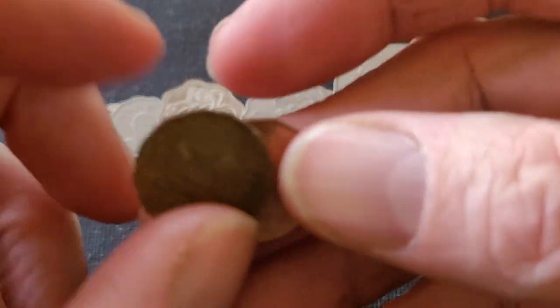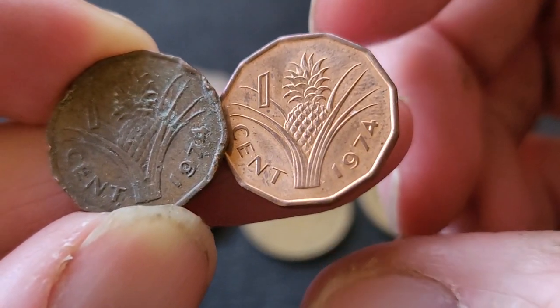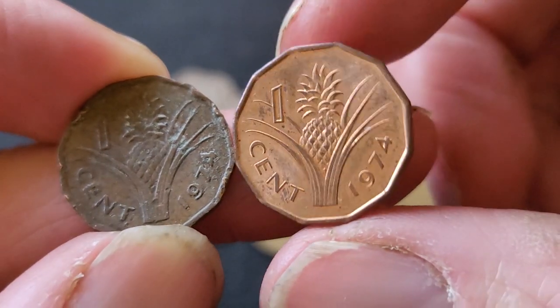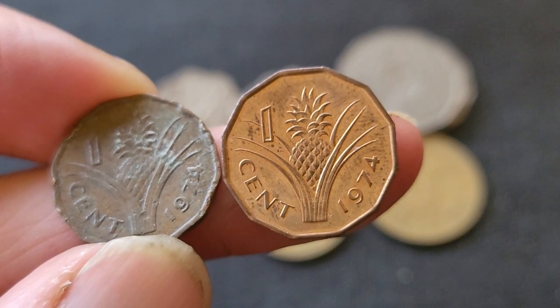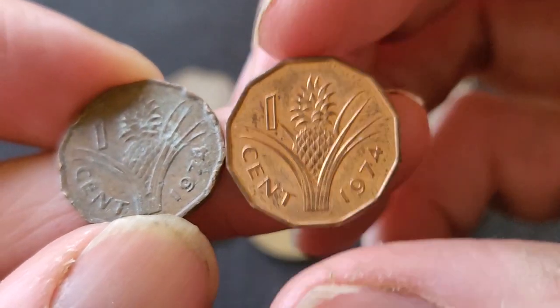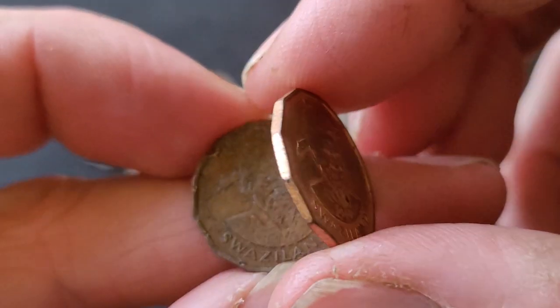Anyway, they first issued coins in 1974, and as you can see here we have the 1974 one cent coin. This one has a pineapple on it — and just remember, pineapple does go on pizza. If you don't like that, you're a heretic.